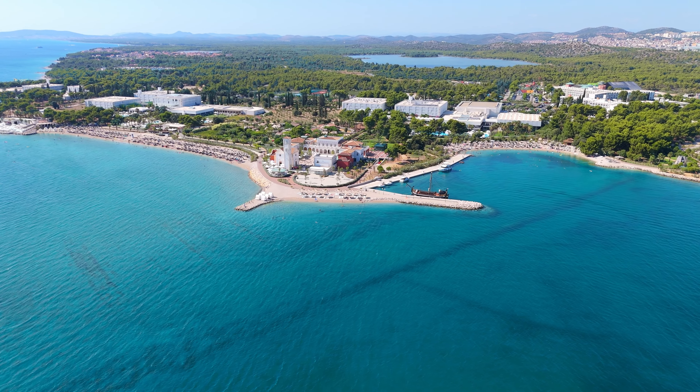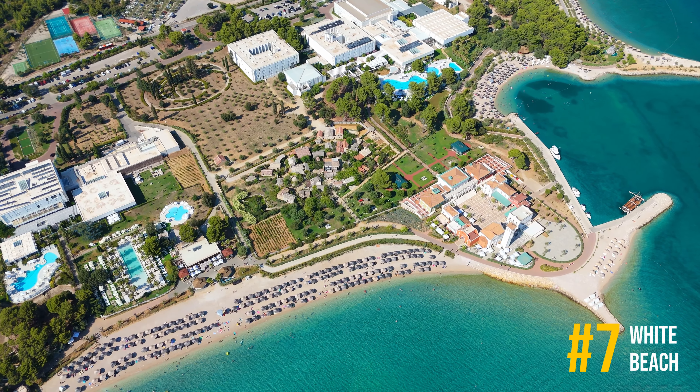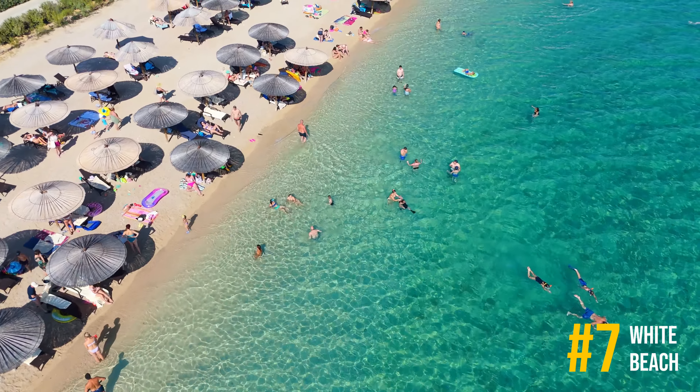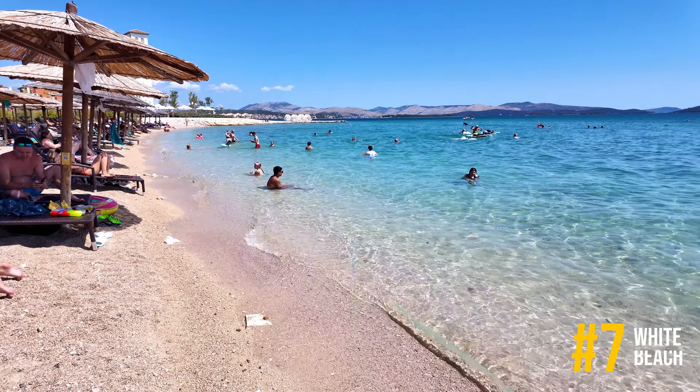Number 7, White Beach at Amadria Park, located on the Shibenik Riviera. It offers the perfect combination of modern beach amenities and natural beauty, with calm waters and plenty of entertainment options for visitors of all ages.